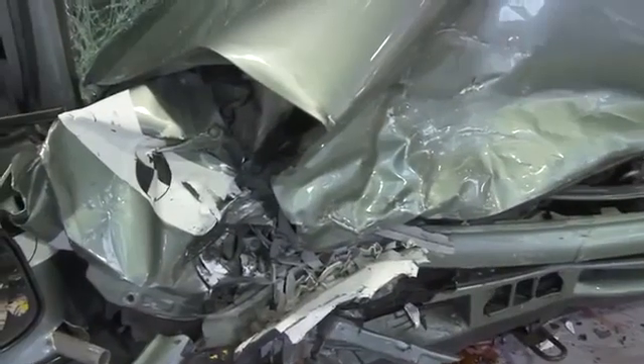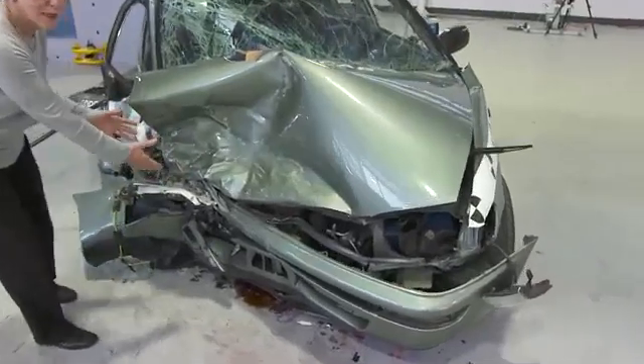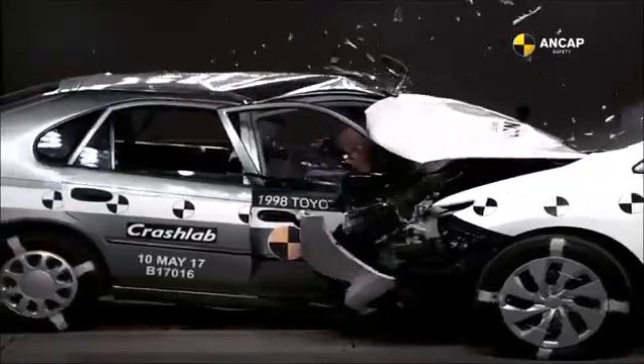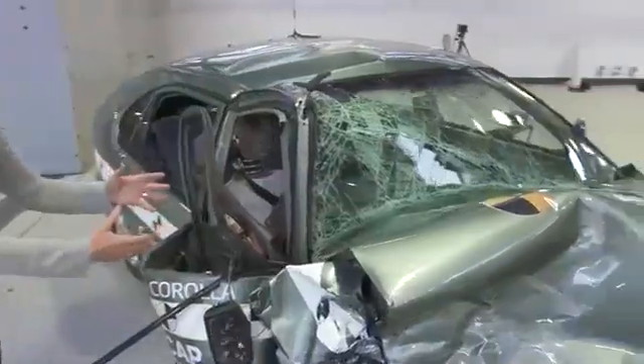By comparison, this is the older vehicle, and you can see here that there's been no absorption — it's just completely collapsed. We keep talking about the cabin staying in shape, and we can see here already that the cabin hasn't stayed in shape.